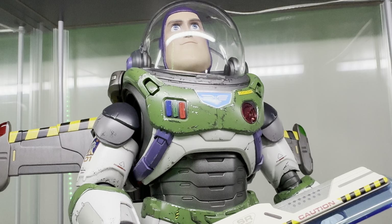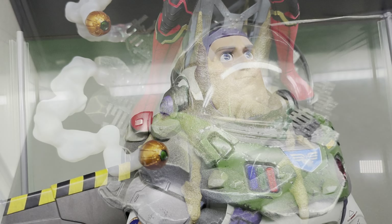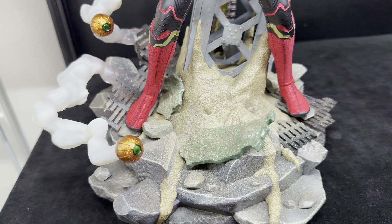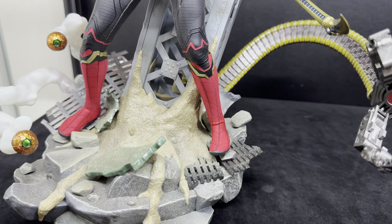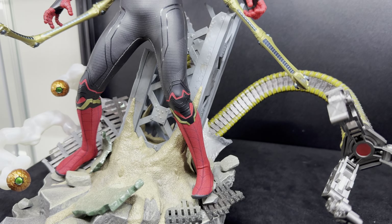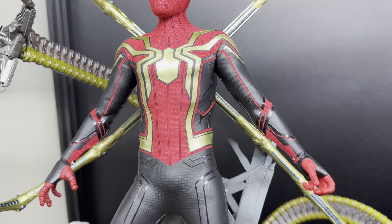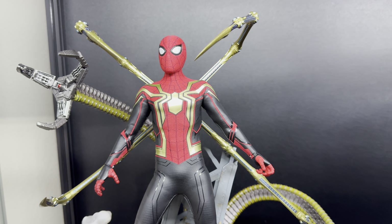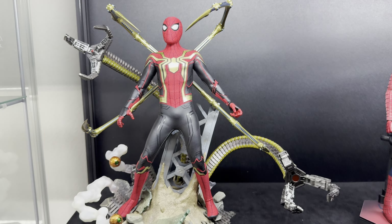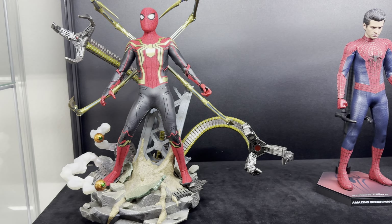It was like somebody just took them out of a movie and placed them on a memory shelf — just mind-blowing, astonishing. You look at these display bases that they come with. So not only are you paying for the figure and the accessories, but sometimes you're even paying for a base such as this. Look how it looks with the Spider-Man figure on the base. I think this is worth the $300 mark. This one was about $400, but it's worth it to me.